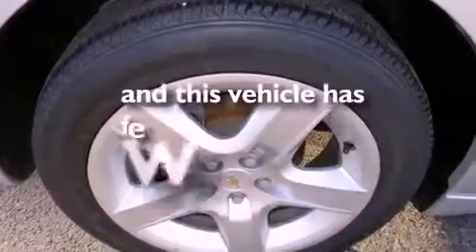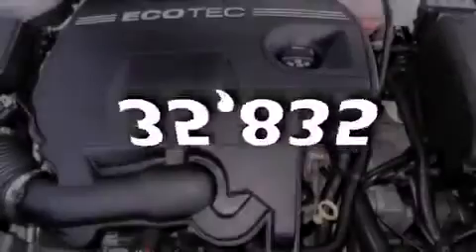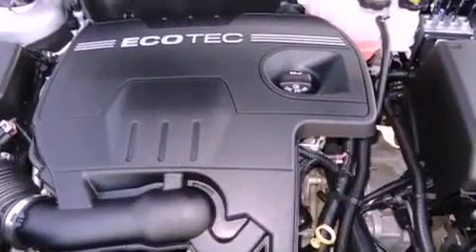This vehicle has fewer than 36,000 miles on the odometer. With an EPA estimated rating of 30 miles per gallon on the highway, this vehicle does not compromise its fuel efficiency for size, comfort, or fun.